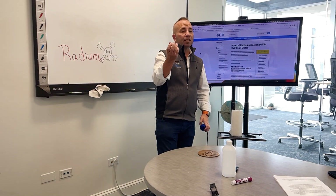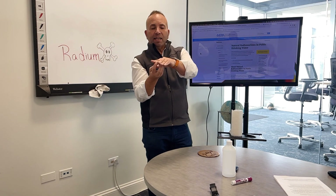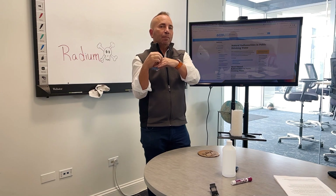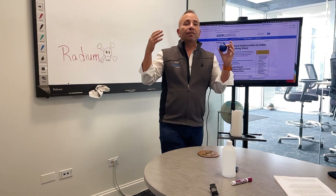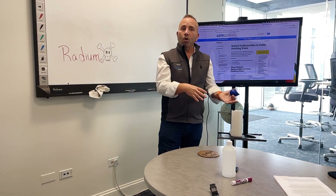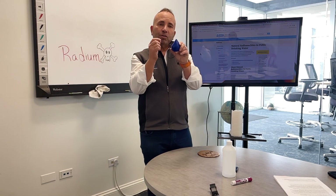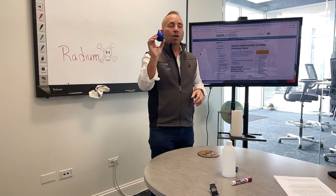When that radium gets to the bottom of a house and finds a crack in the foundation, it turns to radium 222 and becomes airborne in the basement of your house. That's why most cities, the Department of Public Health, and the EPA all recommend that you should test the basement of your home for radon 222. It's the same decomposing radium — just in the form of 228 and 226 when we're in water.